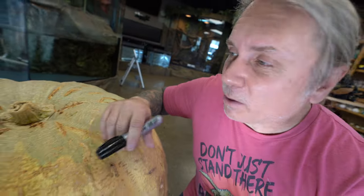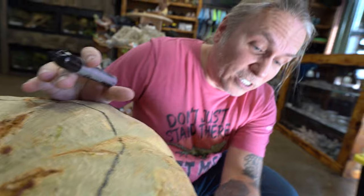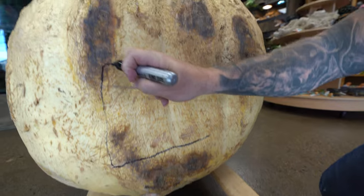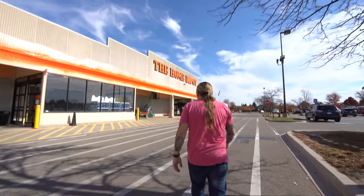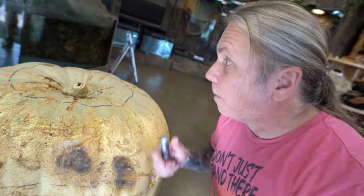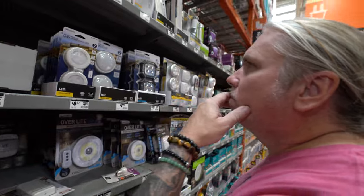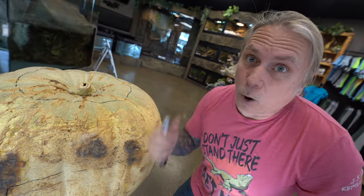Now that we have this ginormous pumpkin, what we're gonna need to do is obviously cut the top off and get all the gunk out. The fact that it's got a flat front is pretty cool. I'm thinking the viewing panel is gonna be something like right in here. That's where the tarantula's gonna go. We're gonna need acrylic to build the enclosure, bedding, and a light to actually light this up at night. I'm gonna let the boys get all the gunk out while I go off to Home Depot.